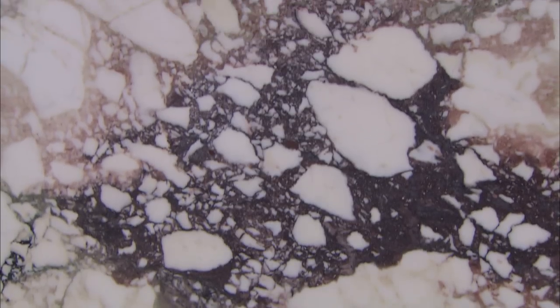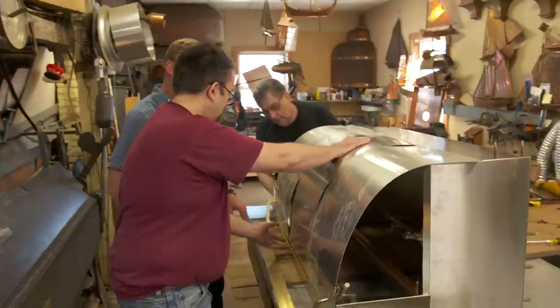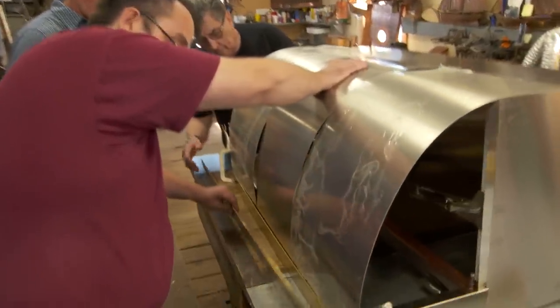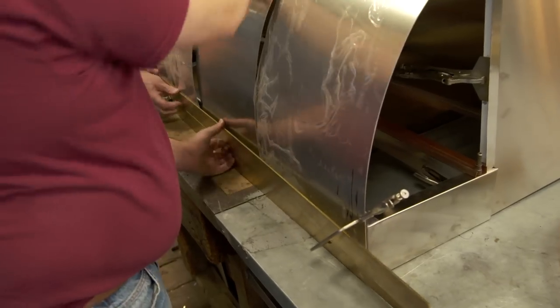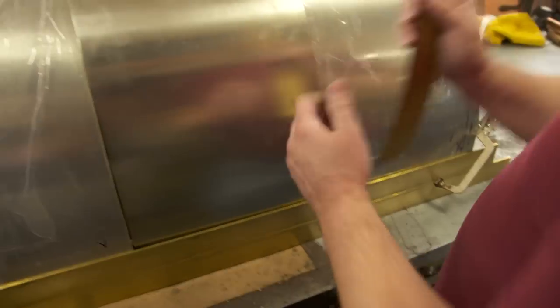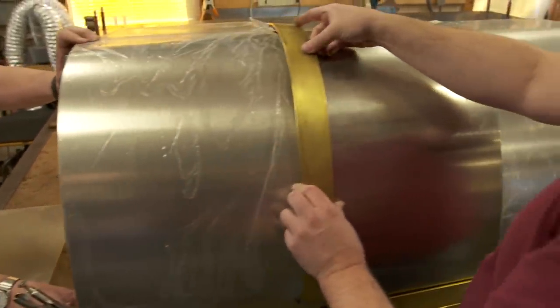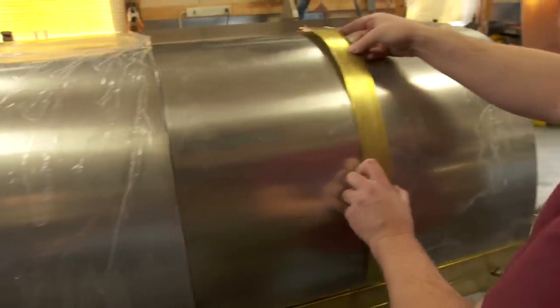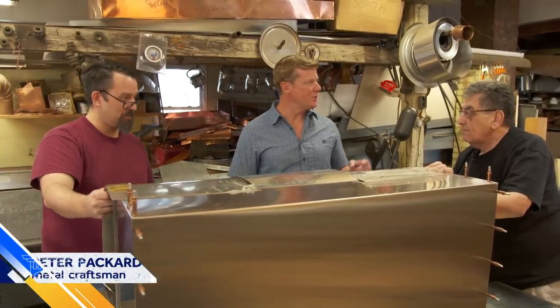Natural materials like marble are often sought after because each piece is unique. Another unique element Nick and Emily chose for the kitchen was a custom-made, one-of-a-kind range hood. We'll be applying a second band of brass to the bottom — that's the front piece of trim — and then a curved piece that goes over these seams and is secured with brass rivets. It looks terrific.